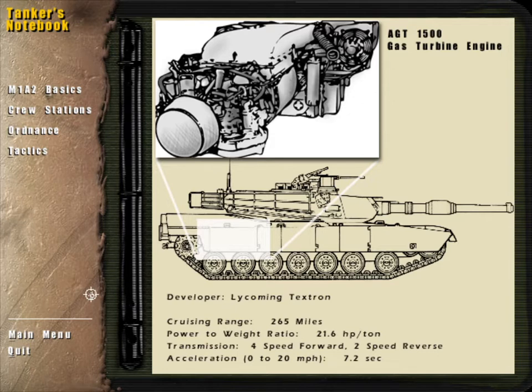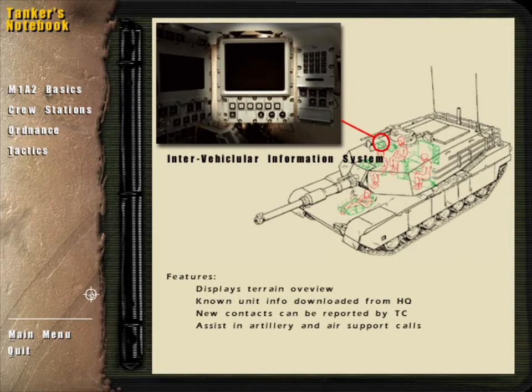Although its fuel consumption is greater than one gallon per mile, the engine can run on anything from diesel to jet fuel.